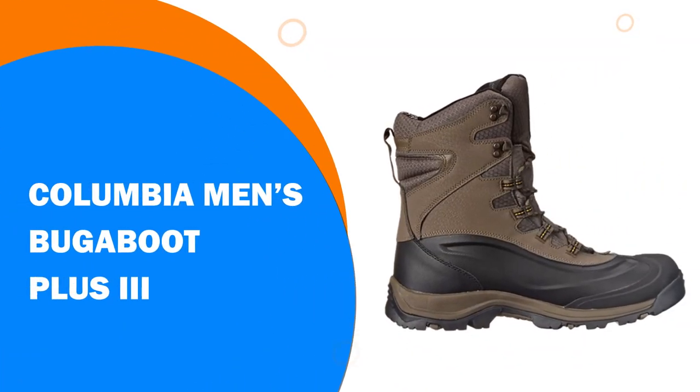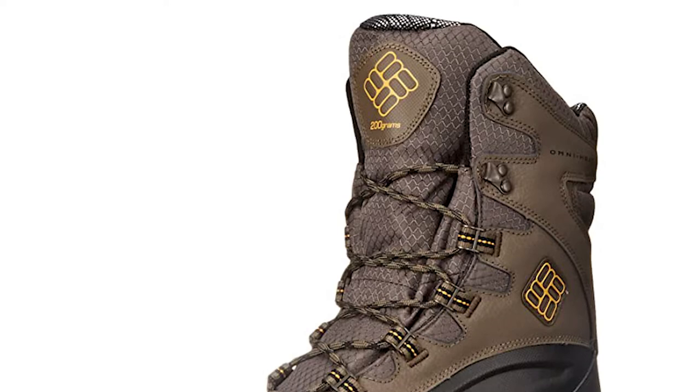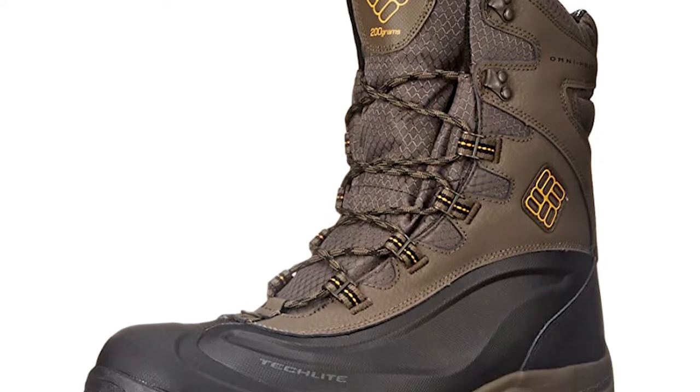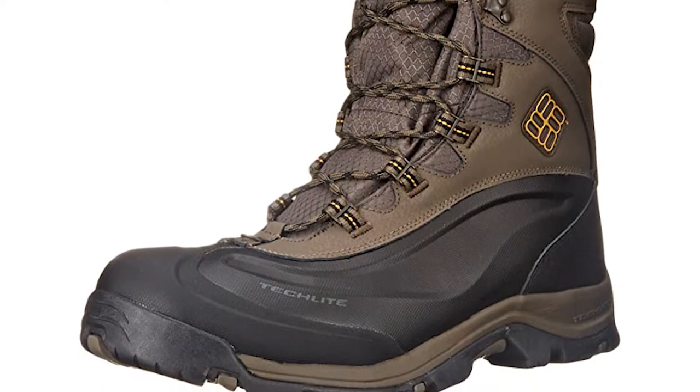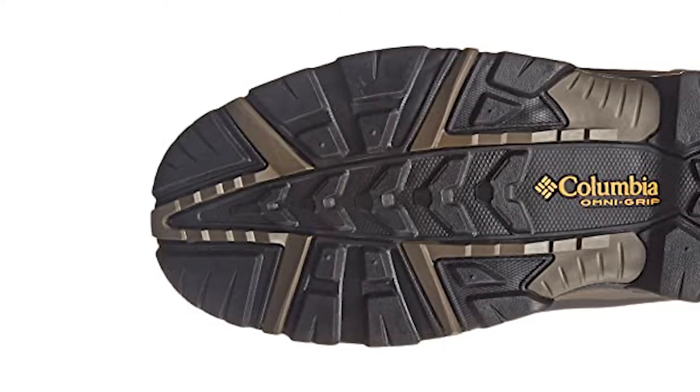Number 6: The Columbia Men's Bugaboot Plus 3 — a warm winter boot that features seam-sealed construction to ensure your foot remains dry. The ankle-high boot also features an Omni-Heat reflective lining and excellent insulation against the cold weather.